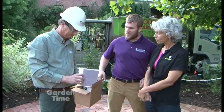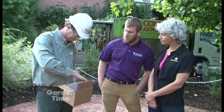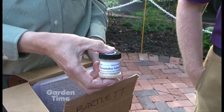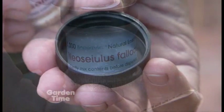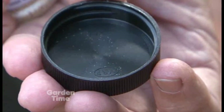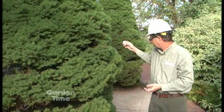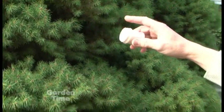The next insect we have is our neoseiulus predatory mites. These are a general mite predator — a good mite, which is a tiny spider — and they eat other mites on plants like arborvitae or hemlocks, or any of the mite-prone plants. Those are sometimes so hard to control, so to have this in your toolbox to get rid of them is really great.